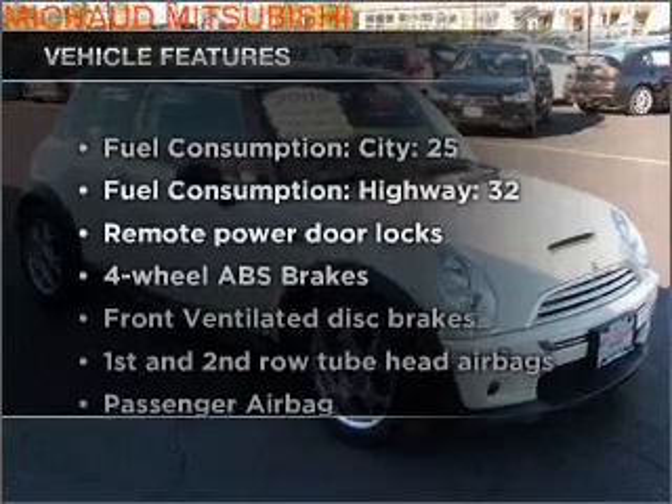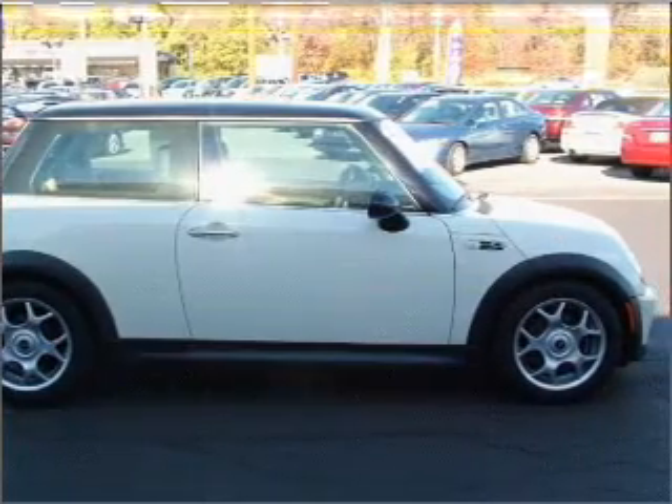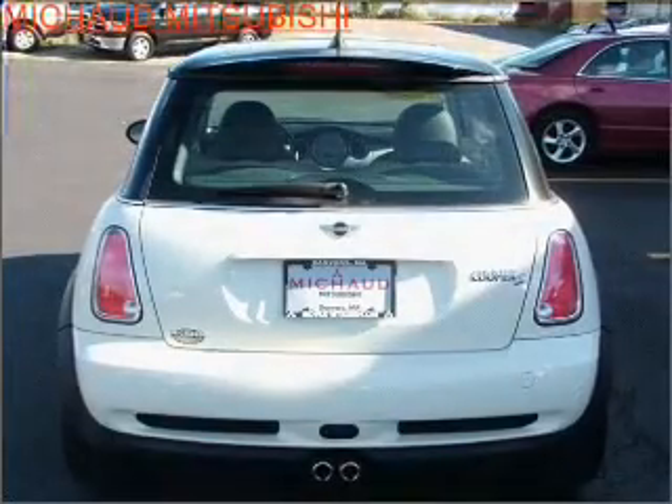Plus enjoy these notable features that are included in this vehicle: air conditioning, power door locks, power windows, power steering, and power mirrors.